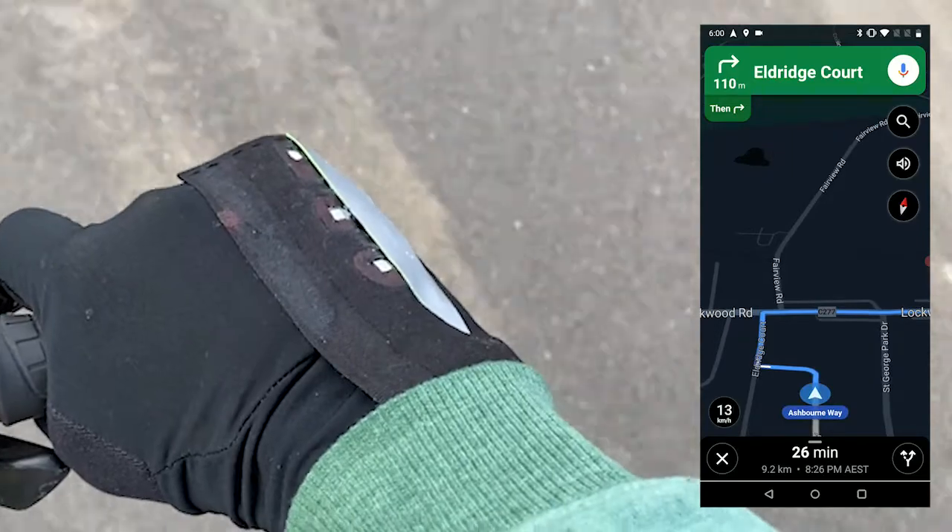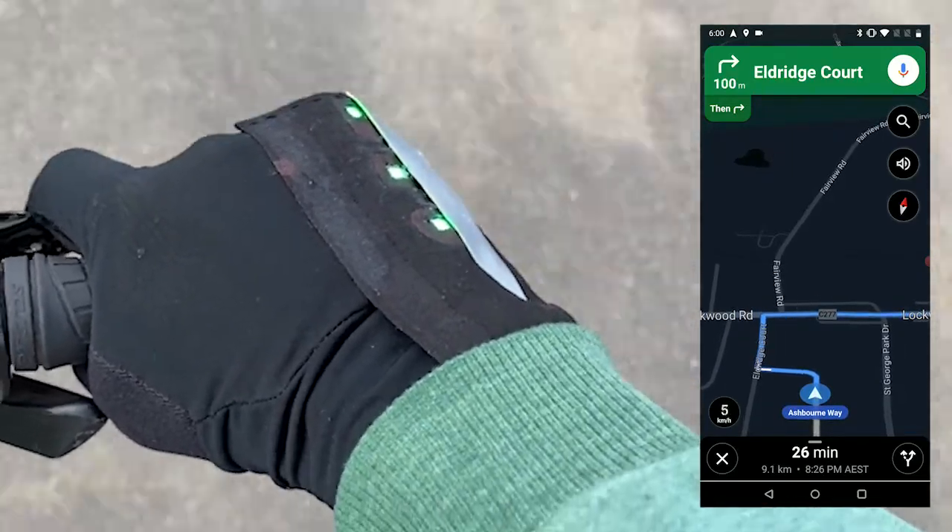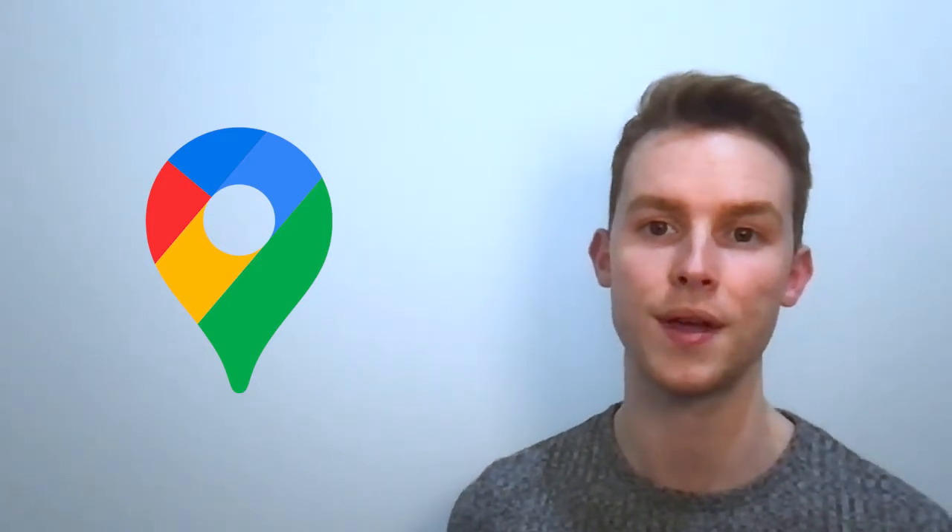On the next right turn, the same process happens but on the right glove. This whole process plugs natively into Google Maps, the world's most popular navigation app, whose inbuilt cycling directions are of top quality.